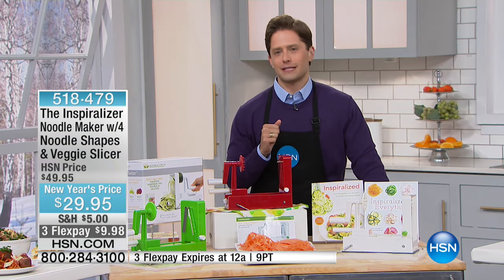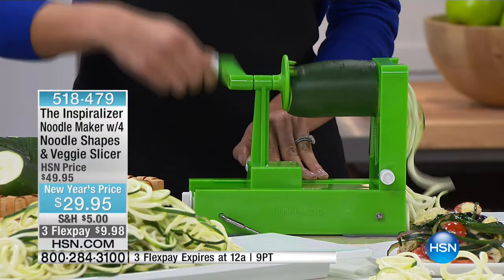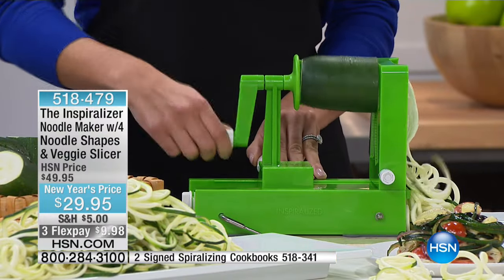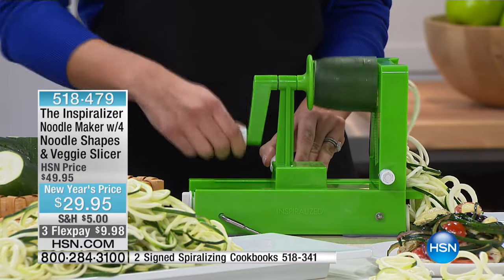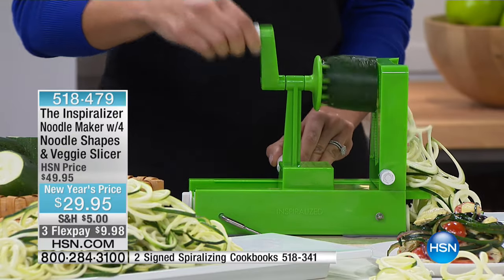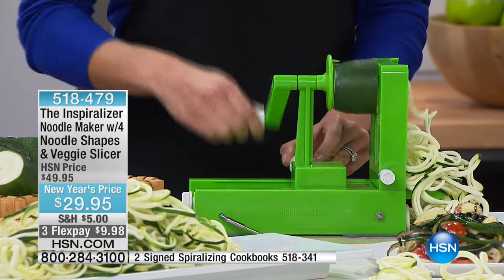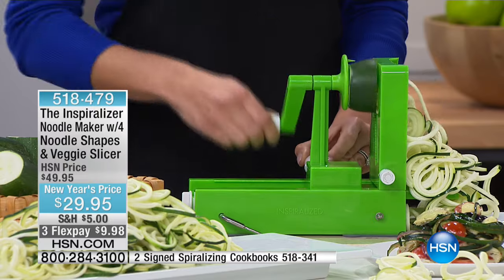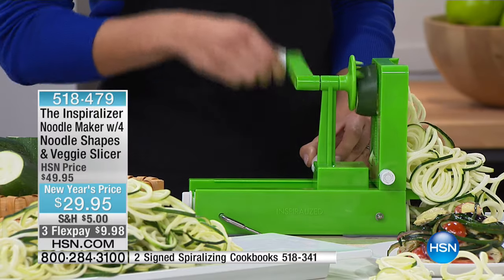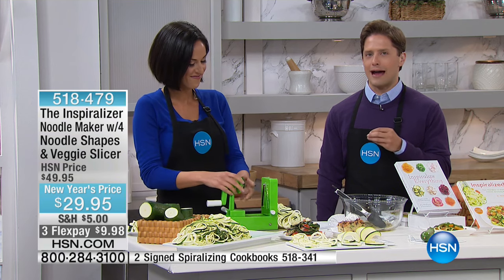It's brand new for us here at HSN. It's better designed than any other spiraling tool you've ever seen. If you want more zucchini in your life, if you want more sweet potato and butternut squash, if you're just looking for creative and inventive ways to have pasta without pasta — to have more vegetables and fruits in your diet — it's a great product to get home and try out.